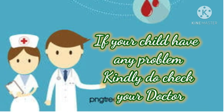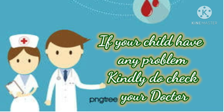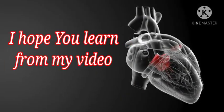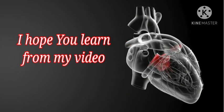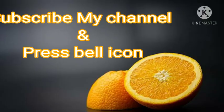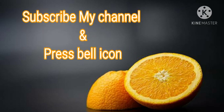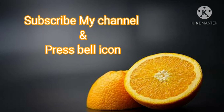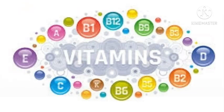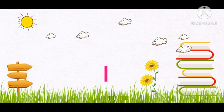If your child has any problem, kindly check with your doctor. I hope you learned a lot about vitamins from my video. If you like my video, don't forget to subscribe to my channel and press the bell icon for more videos. Also share, like, and comment. Thanks for watching. Allah Hafiz, Fee Aman Allah.